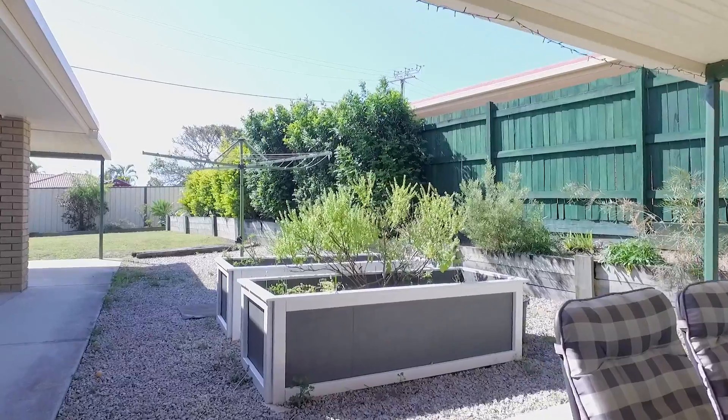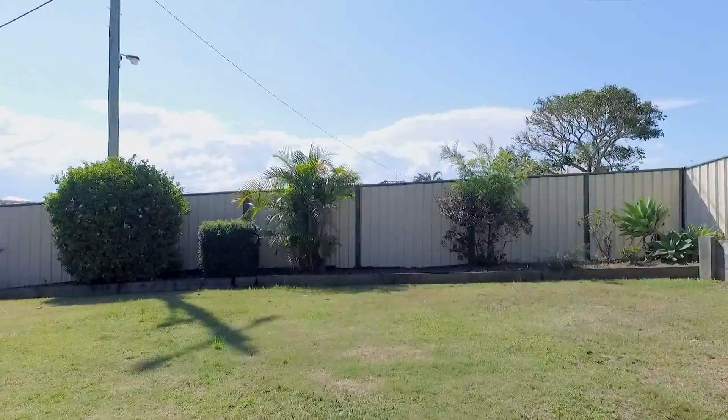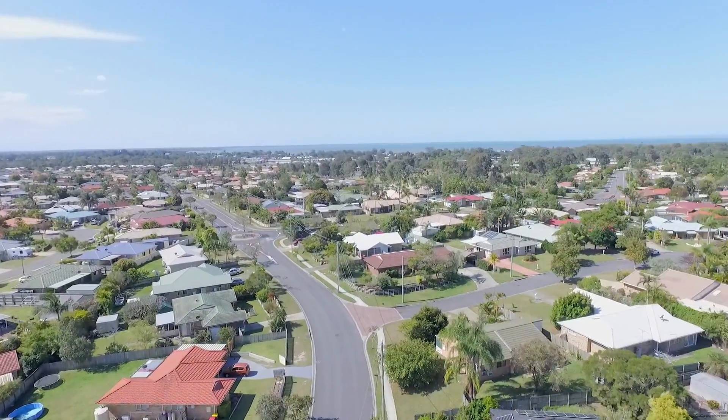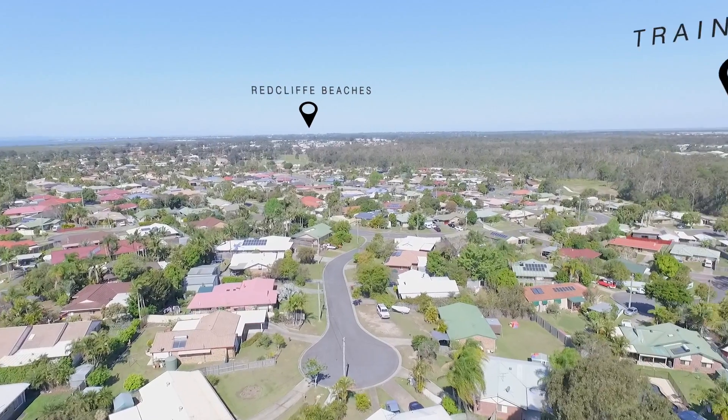Coupled with a fully fenced yard allowing side access, there is plenty of room for all the toys. Just minutes to the waterfront and a short drive to Redcliffe City, where you'll find all the buzzing lifestyle of your choice of cafes and restaurants.